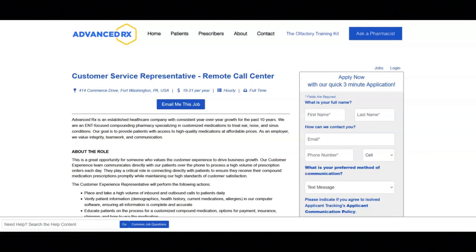The first job is with AdvancedRx and they're looking for a customer service representative. For this job, you will place and take a high volume of inbound and outbound calls to patients daily. You will verify patient information like demographics, health history, current medications, and allergies in their computer software, ensuring all information is complete and accurate.